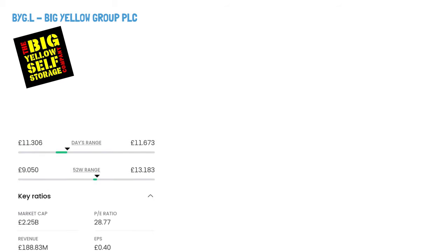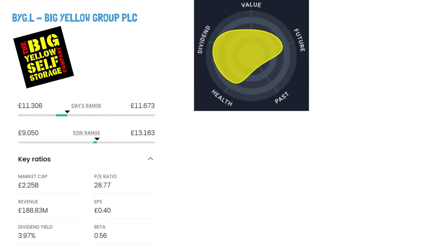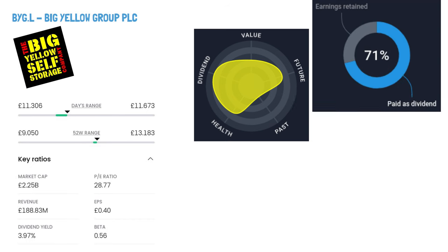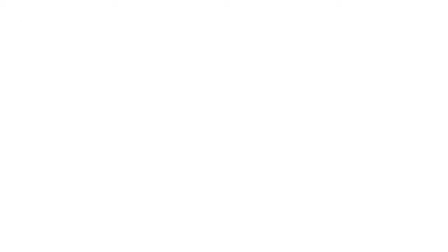Big Yellow Group PLC, ticker symbol BYG. Big Yellow Group is a top self-storage company in the UK with 108 stores, including 24 branded as Armadillo Self-Storage. They're planning 11 more Big Yellow facilities, totalling 0.9 million square feet of space, adding to their existing 6.3 million square feet currently. Their modern, well-located facilities, excellent customer service, and sustainability efforts make them a standout name in the UK self-storage industry.